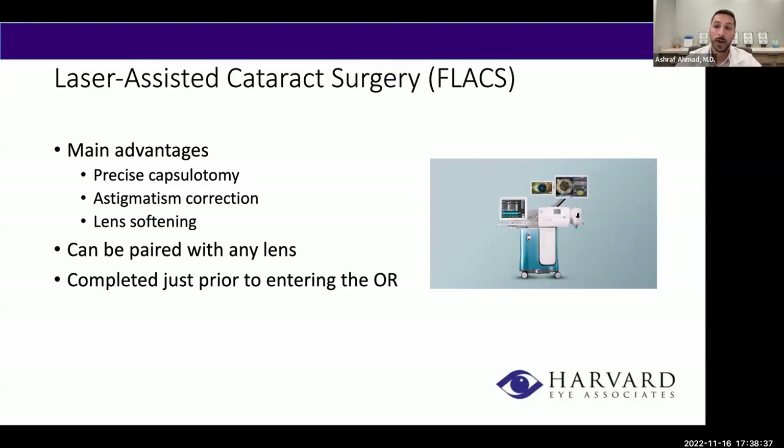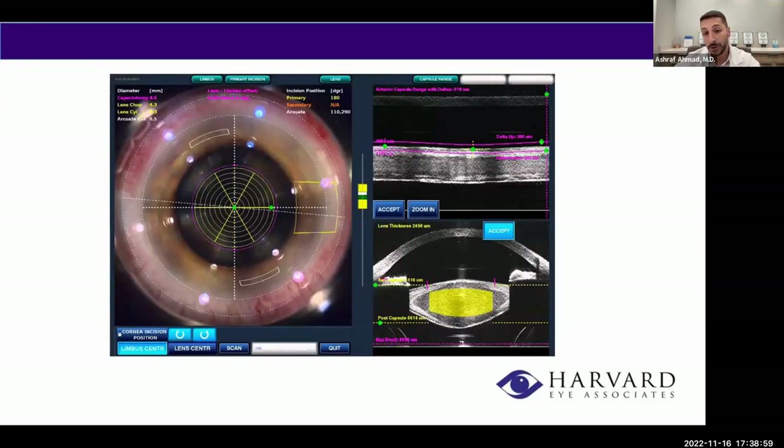We typically perform the laser right before going to the operating room. You're in the pre-op bed, we wheel you to the laser room, perform the laser, and then wheel you to the operating room right next door — you don't have to get out of bed. The surgeon uses this technology to take very precise measurements of the cornea and lens, showing incision placement, astigmatism correction incisions, and capsulotomy location. It's very precise technology that's helpful in certain patients undergoing cataract surgery.